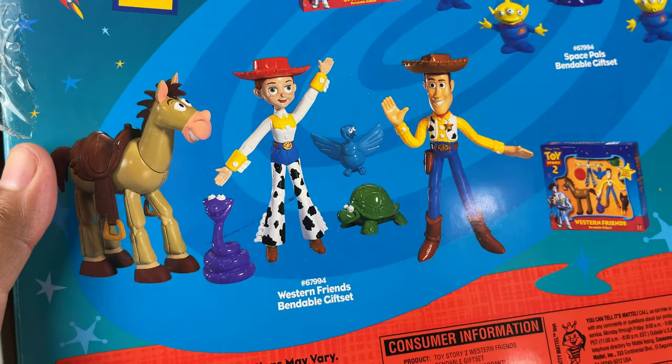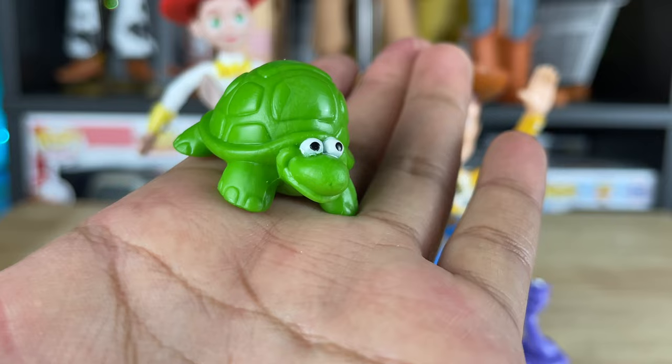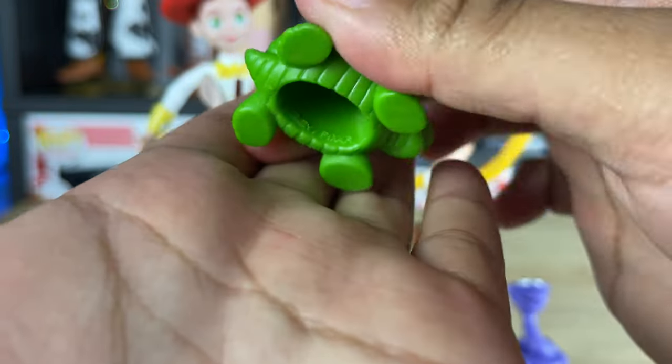Down here is the set that we got - the Toy Story 2 Western Friends Bendy Gift Set. Looks really cool. As I was taking these out, I was actually really surprised with the details that they put into this. Now as we know, Woody's Roundup had these little critters that were on the show.